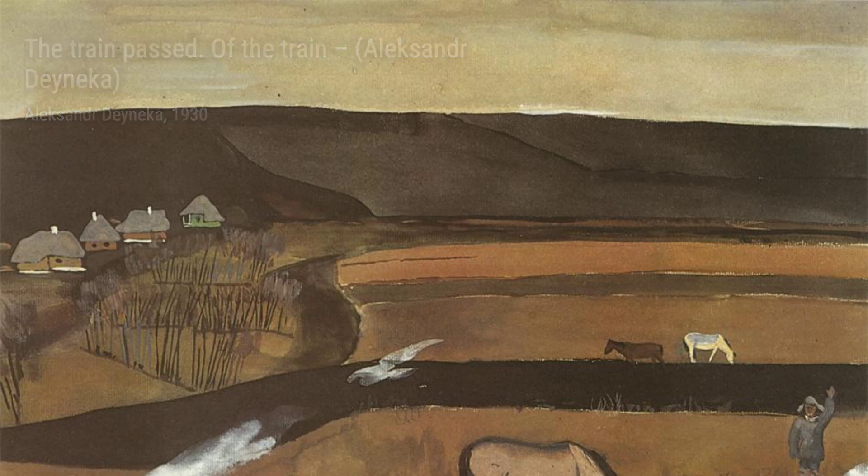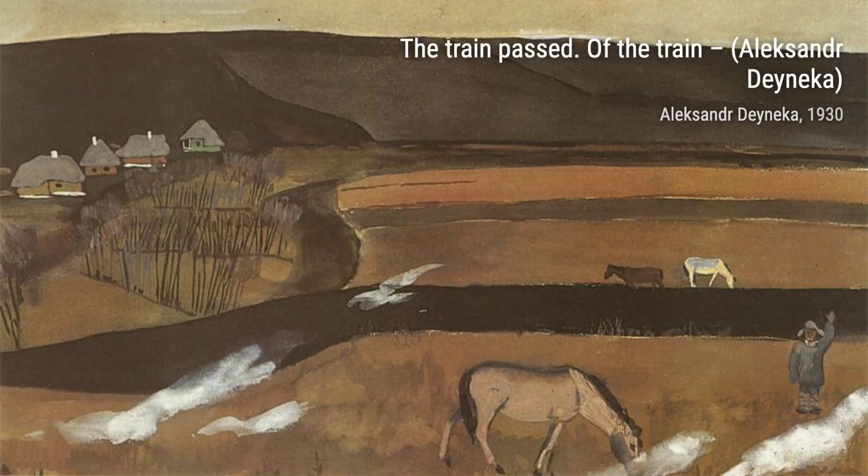First up, we have Farm: New Homes. This painting beautifully portrays the transformation of rural life into a modern, industrialized society.